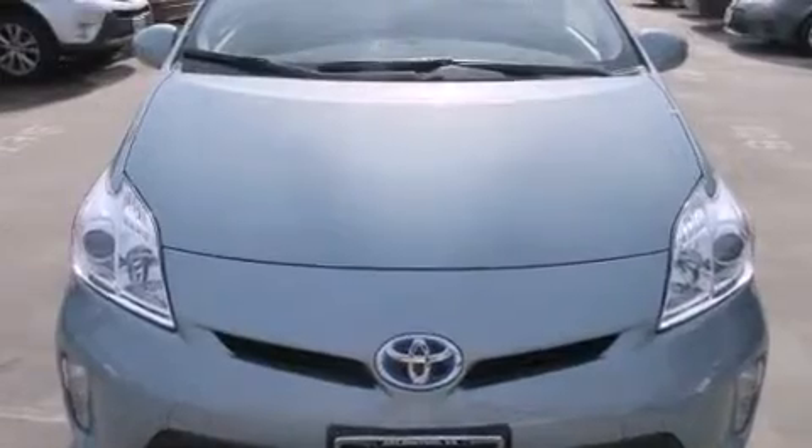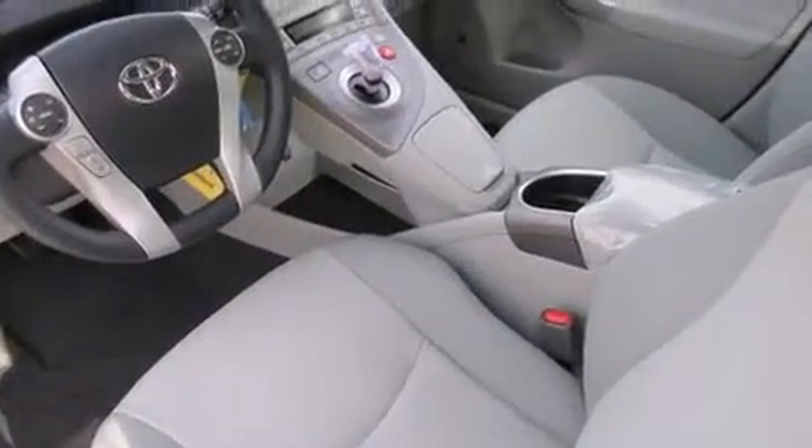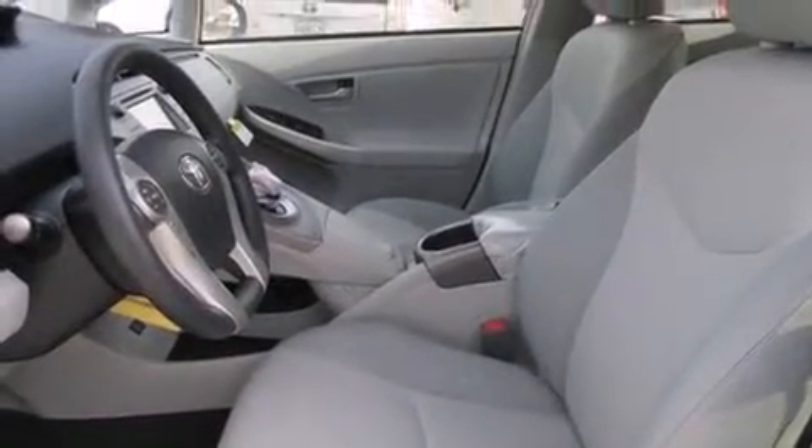Storage solutions are integrated throughout the interior, demonstrating thoughtful attention to detail. The unique heads-up display projects vehicle information onto the windshield, including speed, gear selection, and engine speed. Drivers benefit by not having to take their eyes off the road.